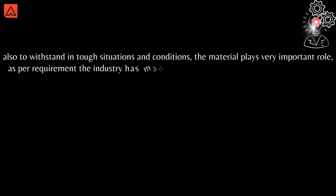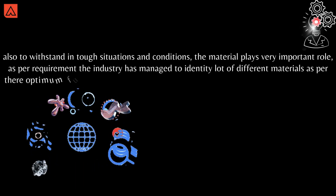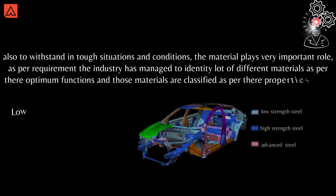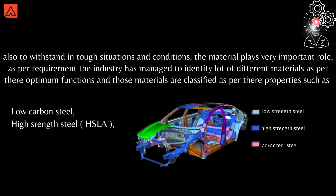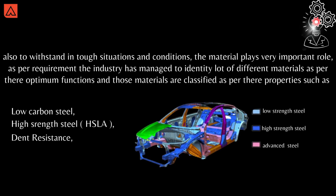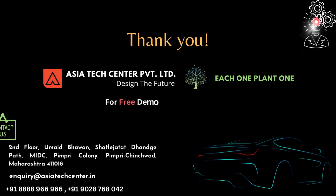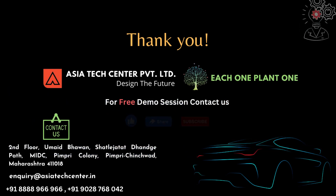The materials also play a very important role in withstanding various situations and conditions. The industry has identified many different materials as per optimum functions. These materials are classified by their properties, such as low carbon steel, high strength steel — also known as HSLA — dent-resistant steel, and advanced high strength steels. That's it for BIW; hope you all enjoyed this video. For more such interesting videos, do like, share, and subscribe to our channel — thank you.